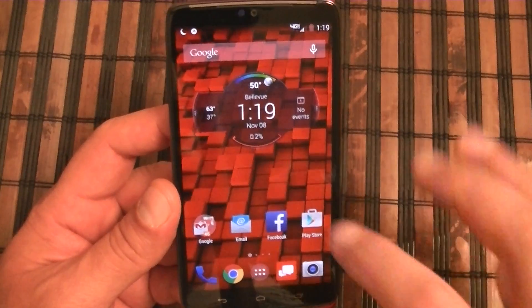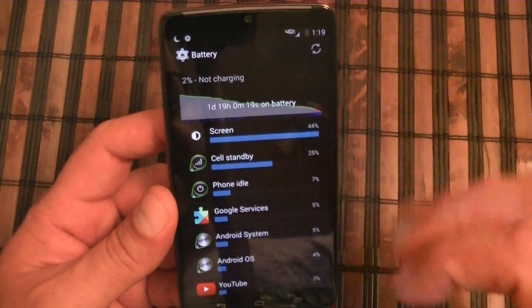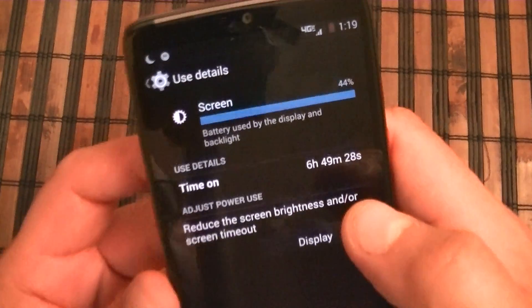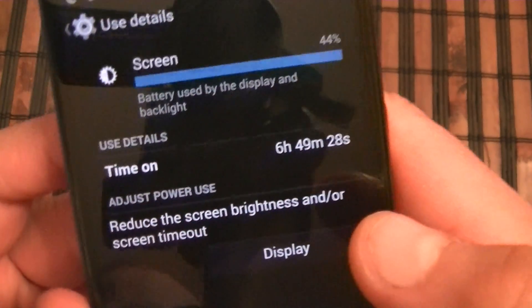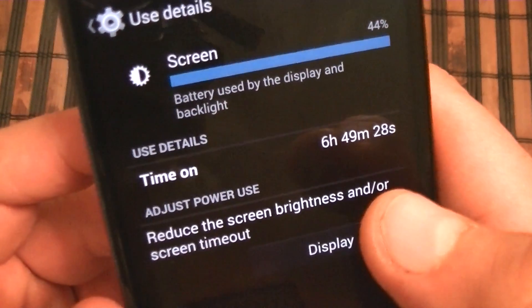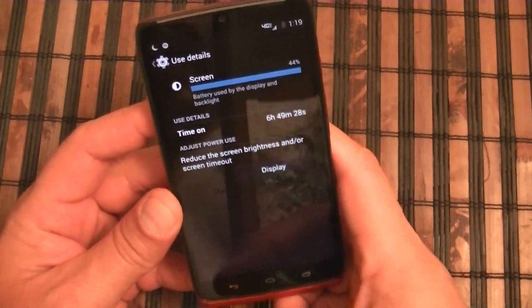A couple of emails and all that. Let me show you guys the screen-on time: almost seven hours — six hours and 49 minutes of screen time on.